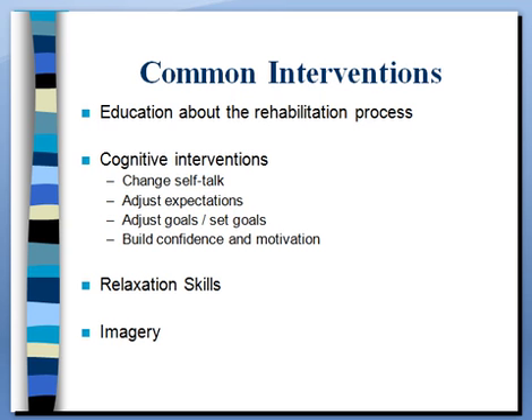The most common interventions we've already talked about in previous units include education about the rehab process. We're going to talk about cognitive interventions — expanding on the last unit — including changing specific self-talk you hear from injured athletes, helping them adjust their expectations for how rehabilitation is going to go, and adjusting goals dealing with changes that occur through injury. Hopefully through that process they'll learn to build confidence and motivation through things they control, becoming self-regulated — which is the big goal of sports psychology. Two other skills that can really help athletes in injury contexts are relaxation and imagery.